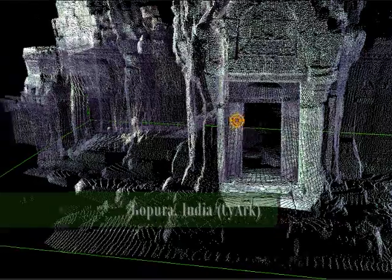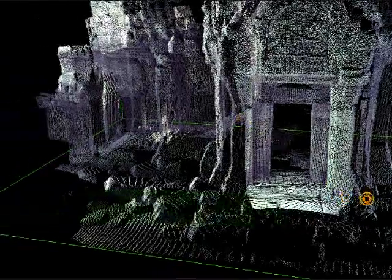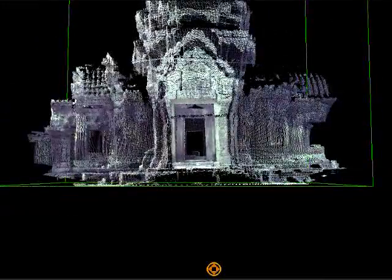Thanks to laser scanning, we can catalog, measure, and manipulate artifacts, structures, and even landscapes in digital space. This is immeasurably beneficial to architects, civil engineers, disaster planning, and, of course, heritage preservation.